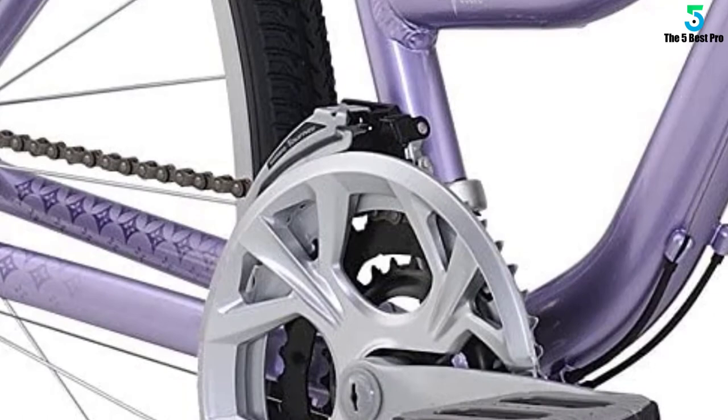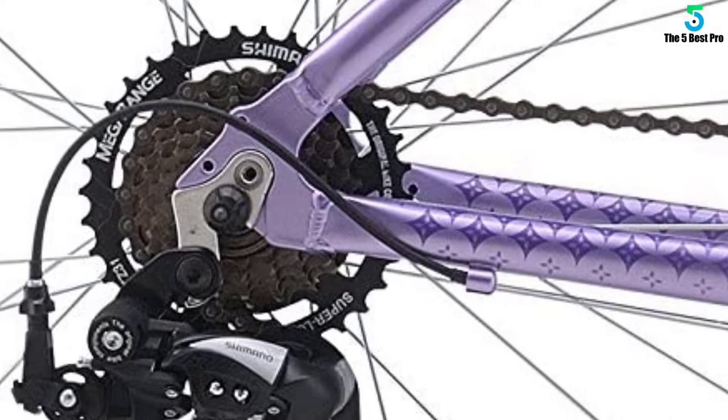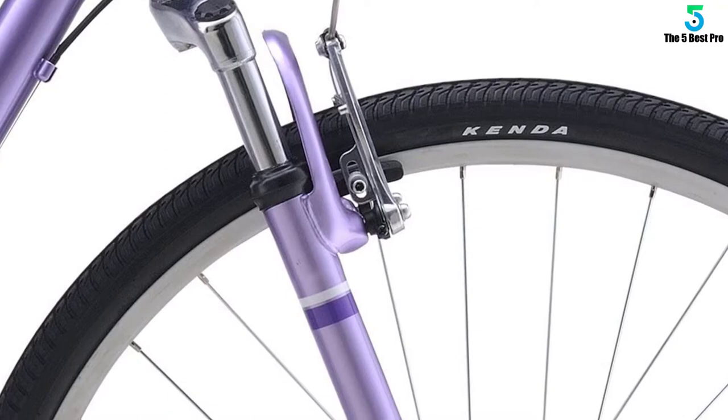The HL Zoom suspension fork works with the Kind Shock suspension seatpost to gently smooth out bumps in the road. Three gears up front and seven in the back provide ample gearing to get up and down hills. Wide 700x40C Kenda tires roll efficiently on pavement and have cornering treads for good grip on gravel paths. The Vital 2 is a low-maintenance bike path companion that's always ready to roll.